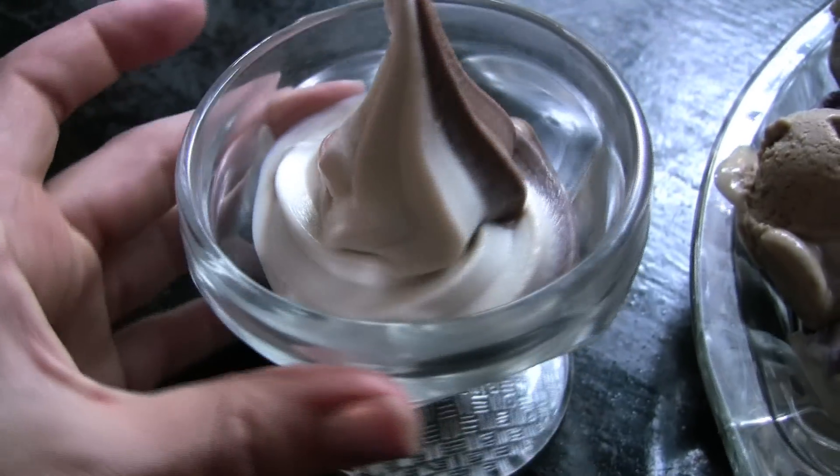We use glassware and reusable silverware and stainless steel straws. If you have your dessert to go, we have compostable corn-based containers and utensils. If you leave it here, we actually take it to a commercial composting.